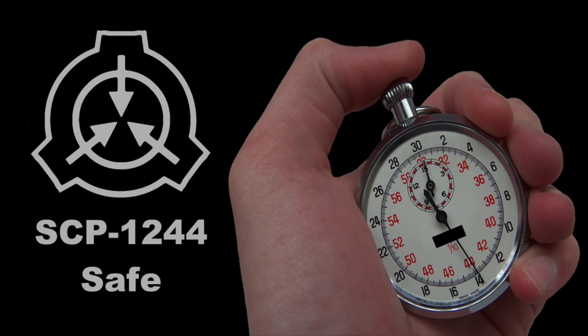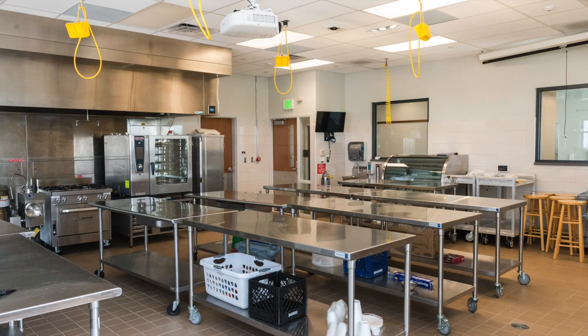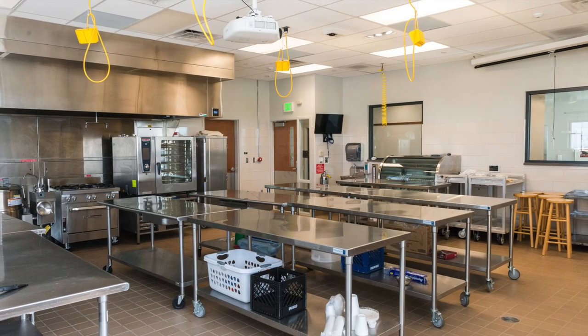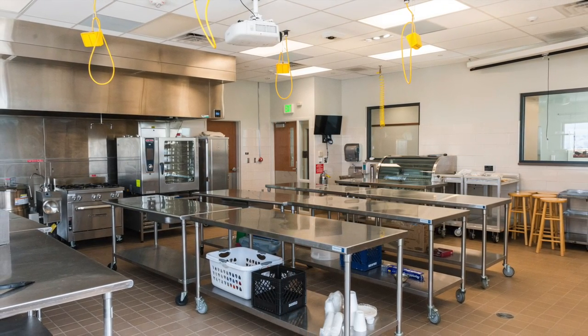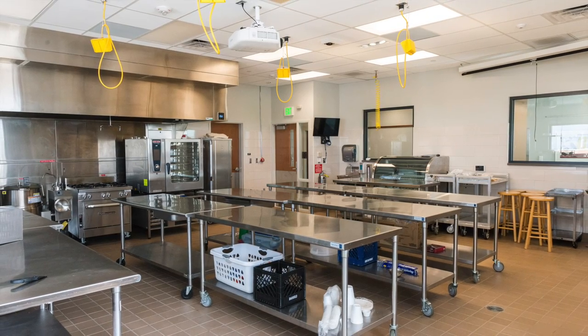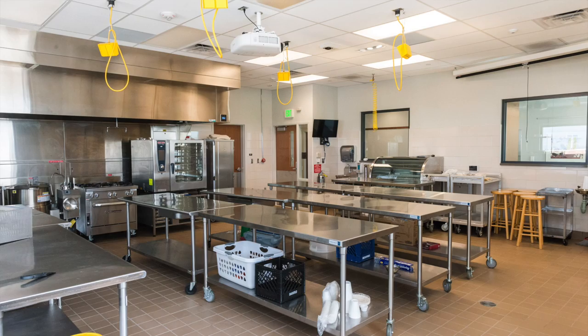SCP-1244. Object Class: Safe. Special Containment Procedures: SCP-1244 is currently under observation in a storage room which shares a wall with the D-Class cafeteria kitchen. Under no circumstances should the top button be pushed outside of a supervised testing procedure.